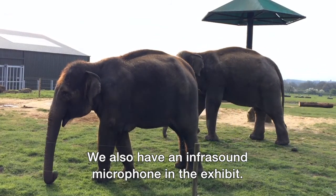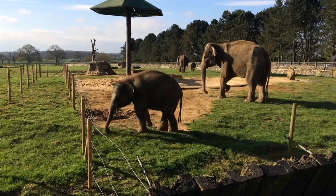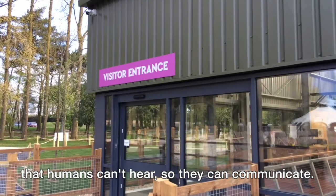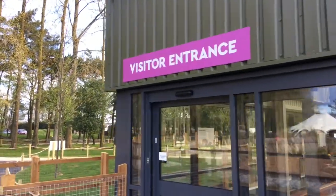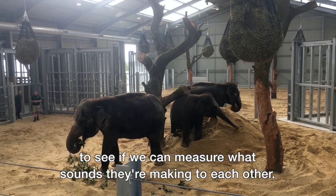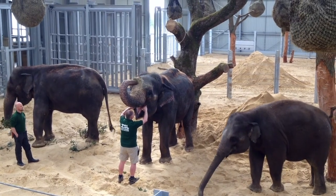We also have an infrasound microphone in the exhibit. Elephants make some very low frequency sounds that humans can't actually hear, so they can communicate at a level we can't detect. We've put a special microphone in to measure what sounds they're making to each other — what they're saying that we can't actually hear.